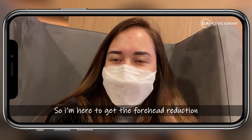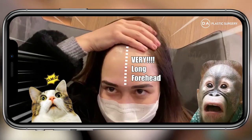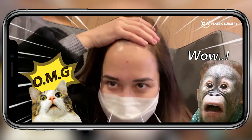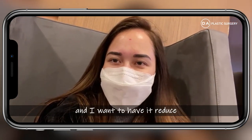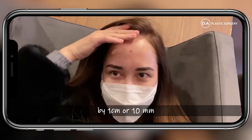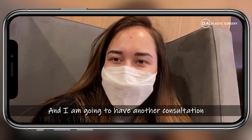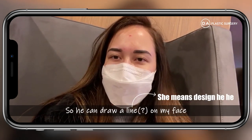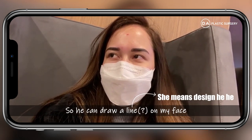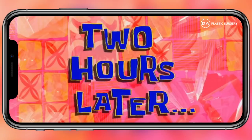I'm allowed to get my forehead reduction. My forehead is a little bit long and I want to have it reduced by one centimeter, or 10 millimeters. I'm going to have a consultation with the surgeon so we can draw a line on my face to show me what my face is going to look like. Two hours later.